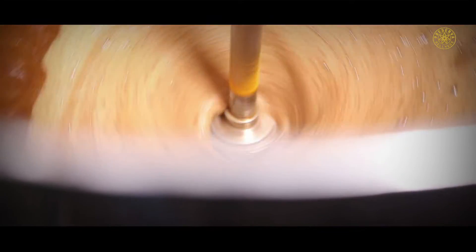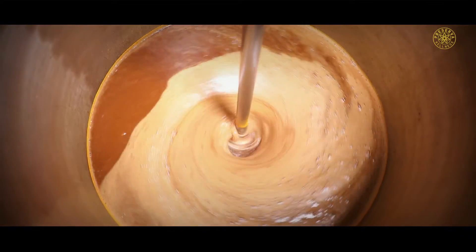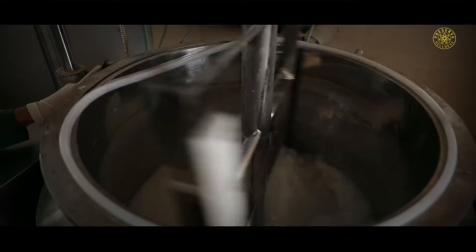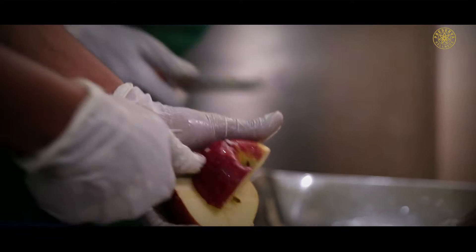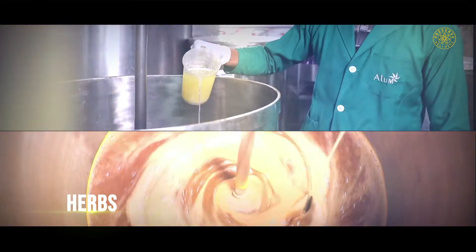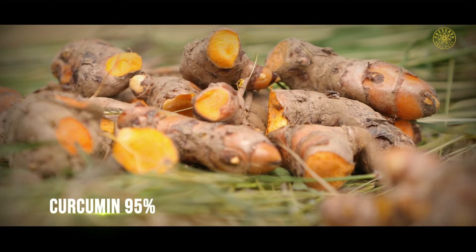In order to retain vitamins and minerals, the pulp is not heated at any stage. The taste, texture and color of the juice is checked continuously throughout the blending process. Various herbs and their extracts such as curcumin 95% are also added to these juices.